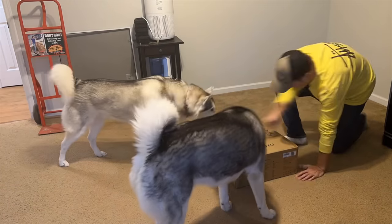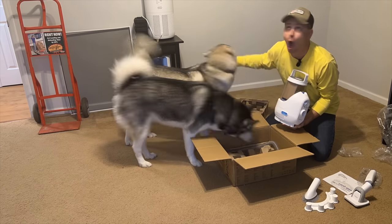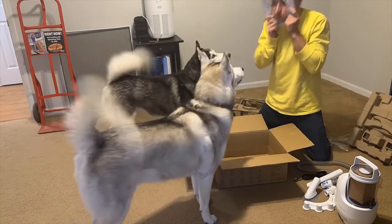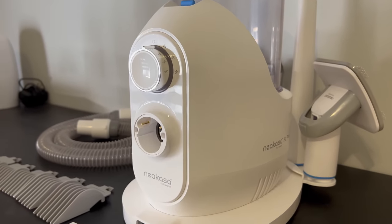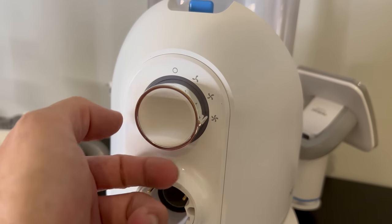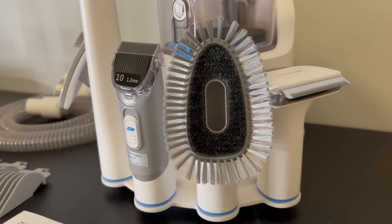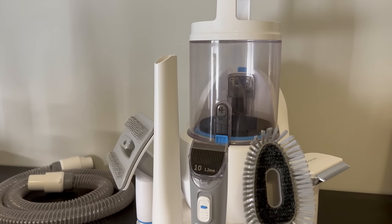Let's go open this up real quick. What we've just unboxed and what you're looking at on screen is the Neocorsa Pet Grooming Kit P2 Pro. This episode is sponsored by Neocorsa, but I wouldn't be showing this to you if I didn't think it was very cool. This product is an all-in-one grooming station for dogs, and it comes with every single thing you need when it comes to grooming Siberian Huskies.